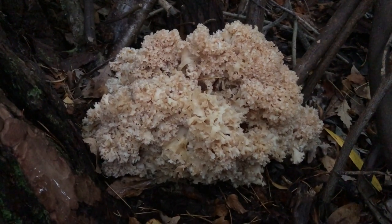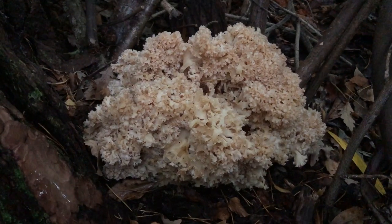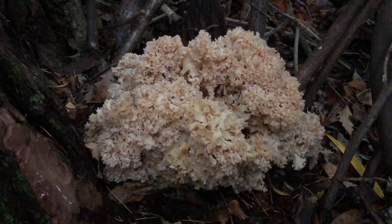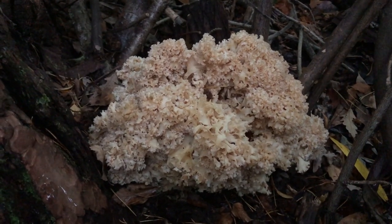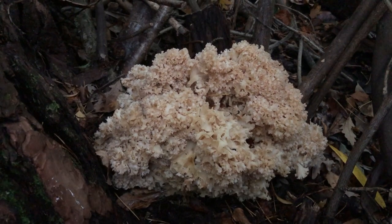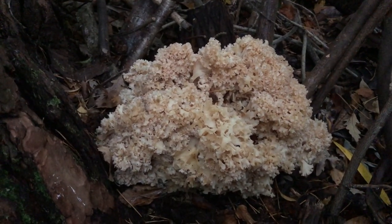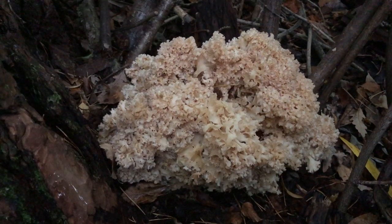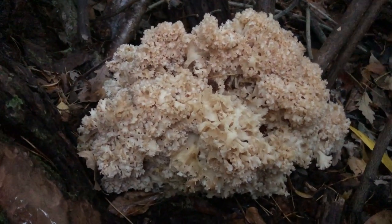It's the only mushroom I know of that grows at the base of spruces, conifers, and pines that looks like this. So it's a nice, safe, easy one for foragers to identify. I find it one of the tastiest mushrooms that we go foraging for too. So it's easy to ID and really lovely to eat, but there is one little problem with this mushroom.